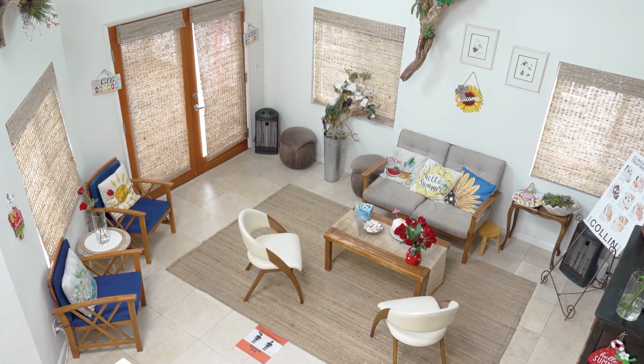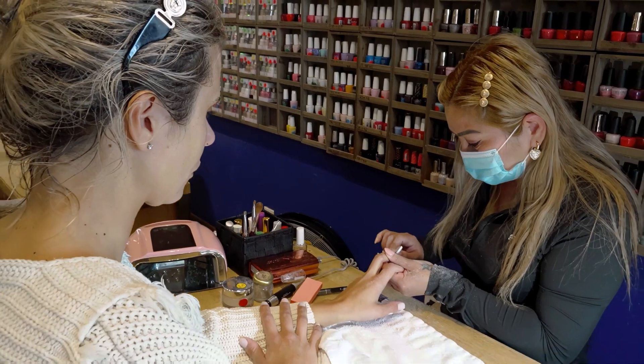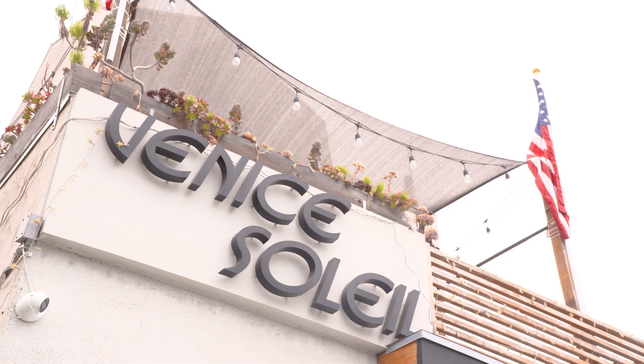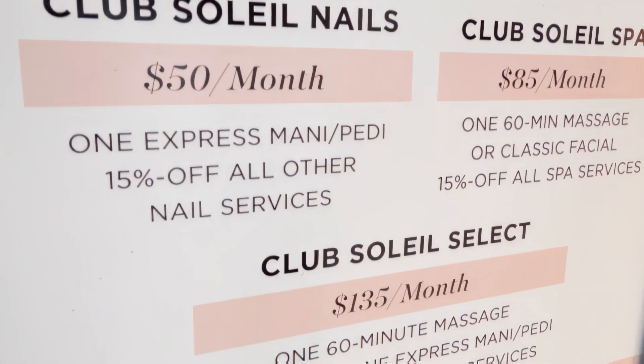We are actually a day spa, a destination day spa here in Venice, California. We offer nail services, we offer massage, and we also offer skin care. What's unique about our business is, first of all, our location so close to the beach. But additionally, we offer a full range of services so that someone can spend an entire day with us.